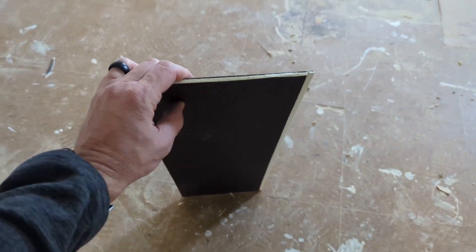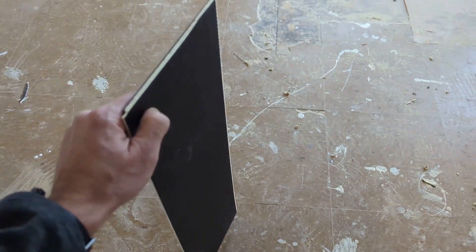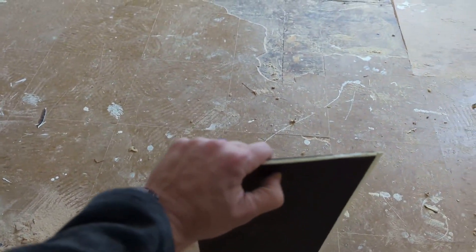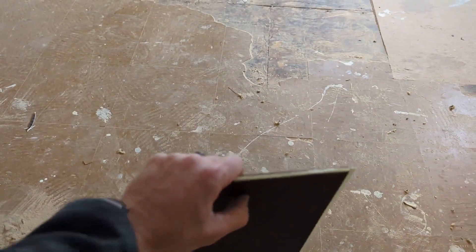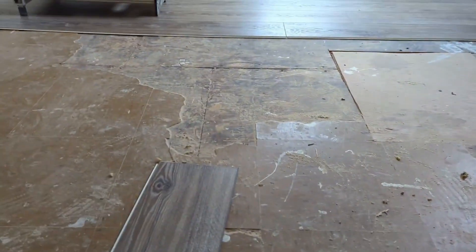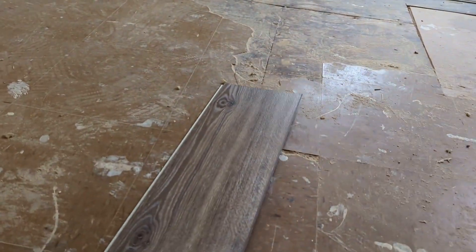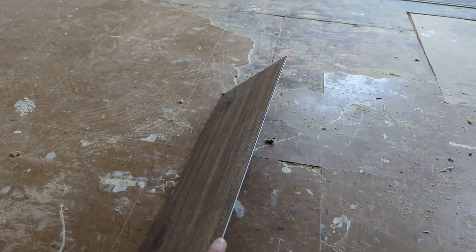I wanted to show you what LVP is. So that's what it looks like. At Home Depot the brand is Life Proof — this one has just a little bit of padding on the back. We use a local flooring company, not Home Depot's brands, because Home Depot's are a little more expensive. We use LVP because it's vinyl, which means if you spill water on it, it's not a big deal — it won't buckle up in the middle like laminate does.